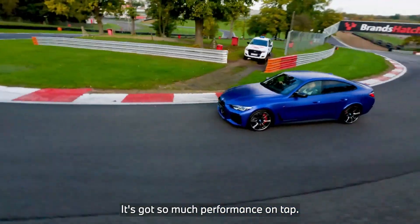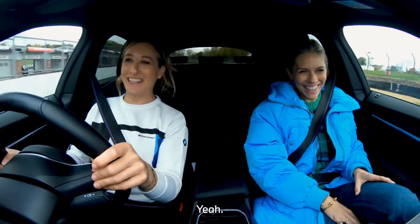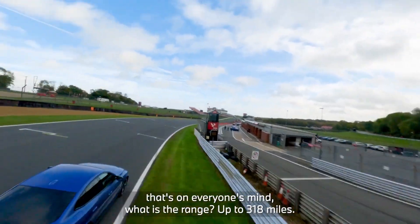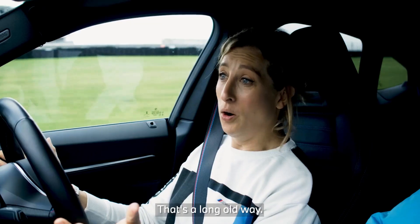It's got so much performance on tap. I mean, I'm grinning — are you grinning? I'm grinning. And also, I know the big question that's on everyone's mind: what is the range? 318 miles. That is not to be sniffed at. It's a long old way.